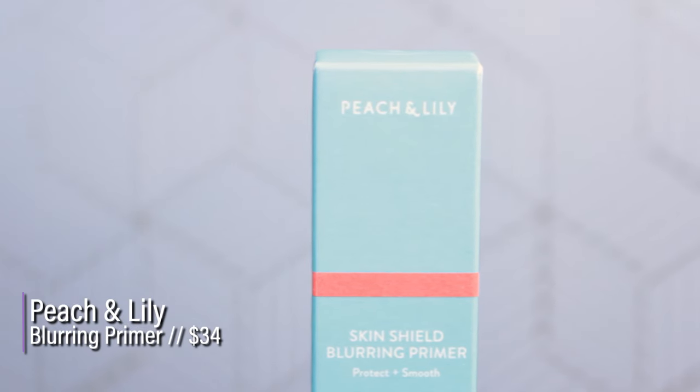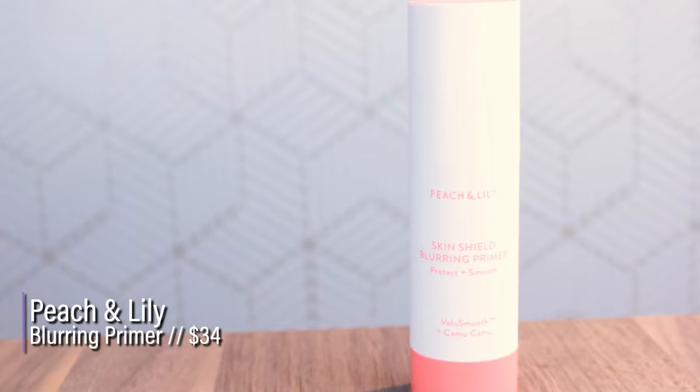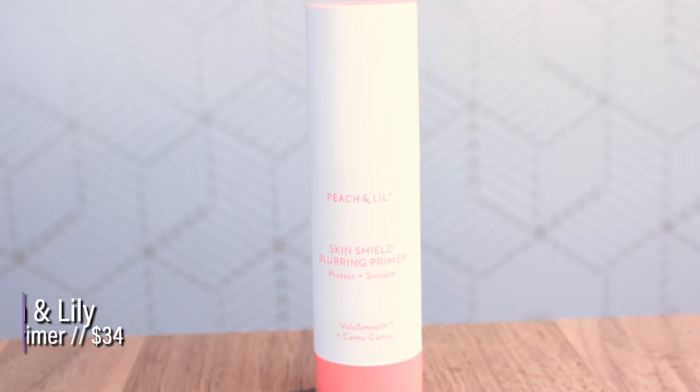Don't forget to subscribe because I do upload every Monday, Wednesday, Friday at 5 p.m. Mountain Standard Time. Right now it is 10:23. So this is the Peach and Lily Skin Shield Blurring Primer. This retails for $34. I bought mine on Ulta, and right now it has four stars.